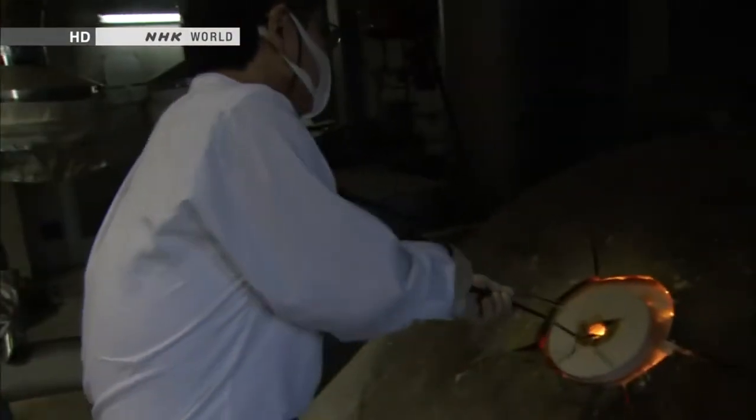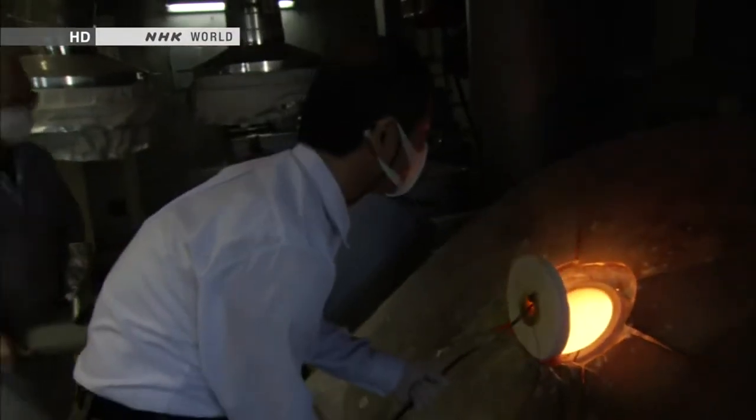Using the methods of Namikawa's time, a present-day artisan tried to create black cloisonné. The kiln burns at about 1200 degrees Celsius — a melting pot of glass and metal, a fusion that becomes enamel.